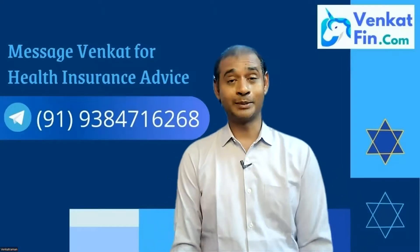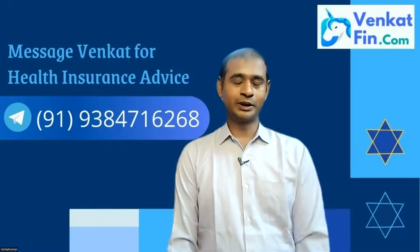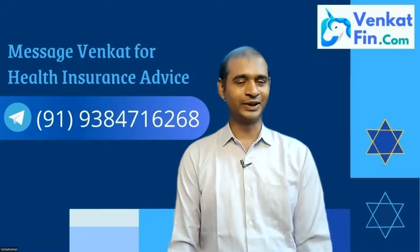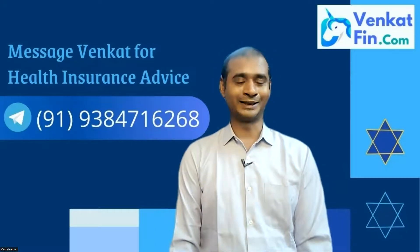Hey guys, this is Venkat for Venkatfin.com. I hope all of you are doing great with your family. I do health insurance consulting in India.